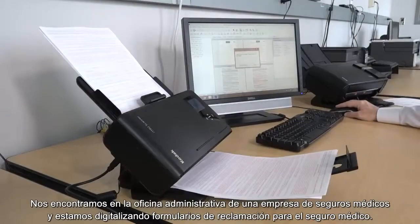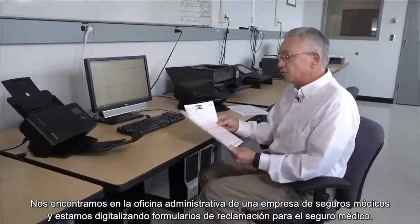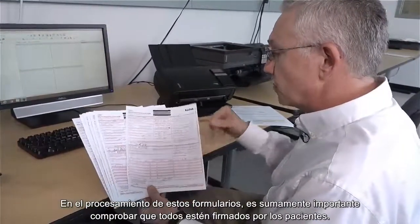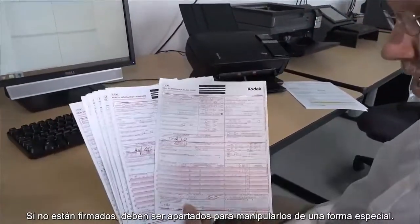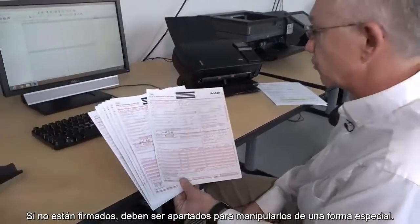We're here in the back office of a health insurance company, and we're scanning health insurance claim forms. It's very important in the processing of these forms that they are all signed by the patient. If they are not signed, they have to be taken aside for special handling.